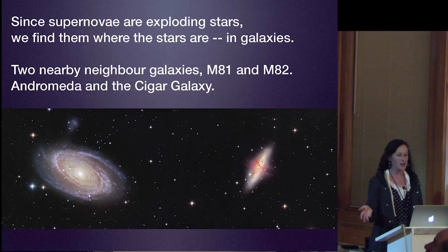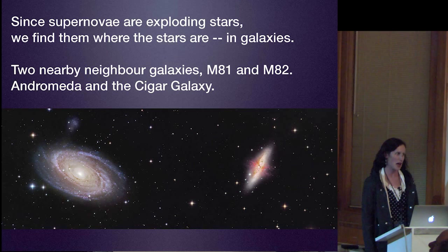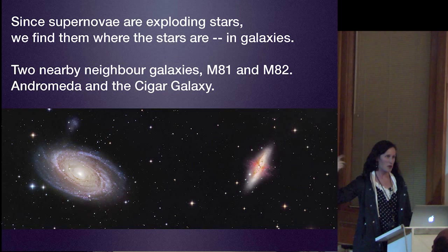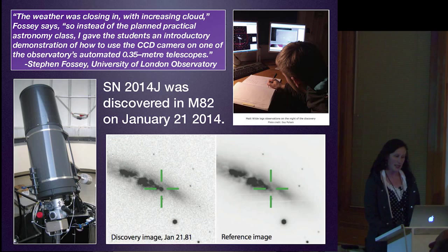Since supernovae are exploding stars, we find them where the stars are—in galaxies. Here's a beautiful picture of two of our neighbor galaxies, M81 and M82. M81 is our nearest big neighbor and the biggest galaxy in the local group. M82 is the Cigar Galaxy, named for its elongated shape. Supernova 2014J was discovered in M82 on January 21, 2014.